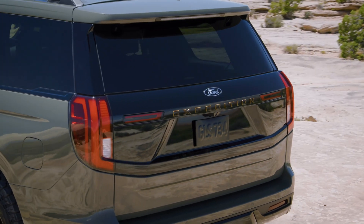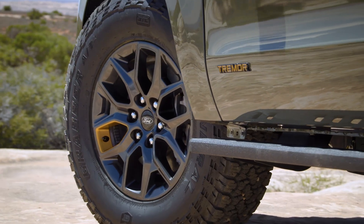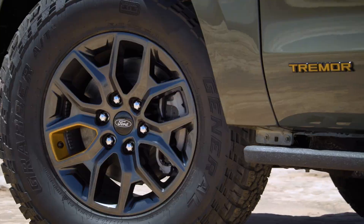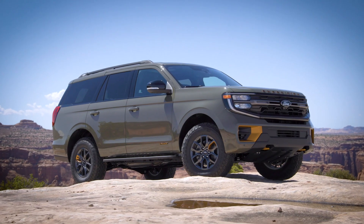Welcome to the all-new 2025 Ford Expedition Review. Today we'll explore everything this monster SUV has to offer, from its rugged exterior design and spacious interior to its powerful engine and top-notch entertainment features. Are you ready? Let's go!